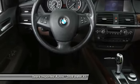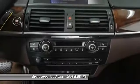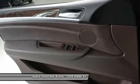Premium package includes auto-dimming interior mirror, automatic dimming power folding side-view mirrors, BMW assist, lumbar support, Nevada leather upholstery, universal garage door opener, storage package, and AWD.